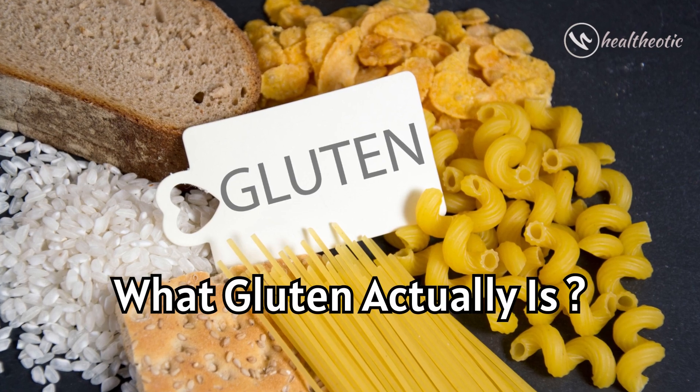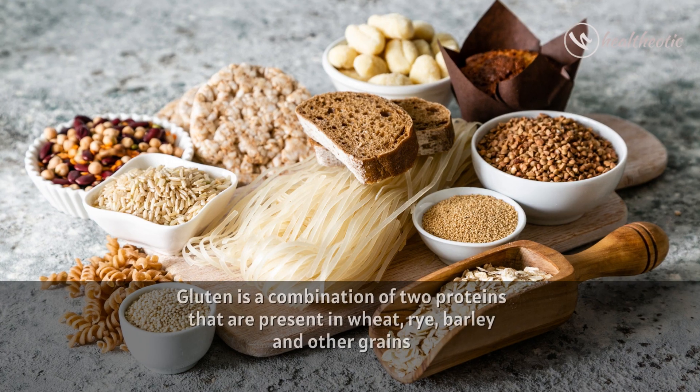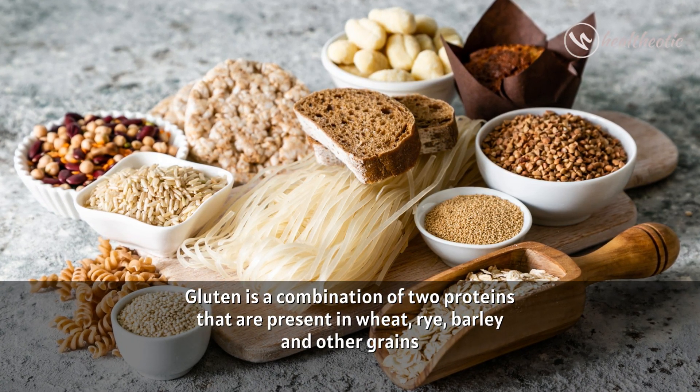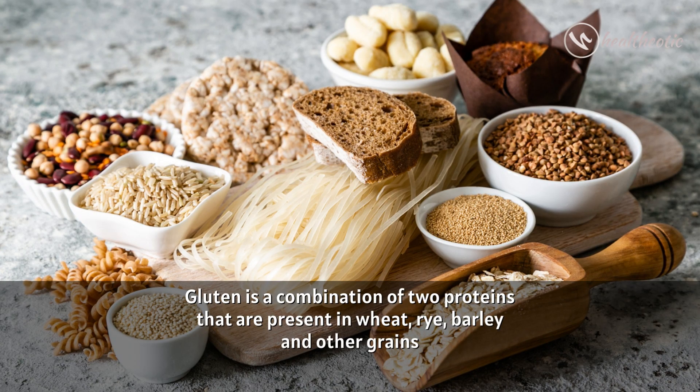First and foremost, let's begin with what gluten actually is. Gluten is a combination of two proteins that are present in wheat, rye, barley and other grains.